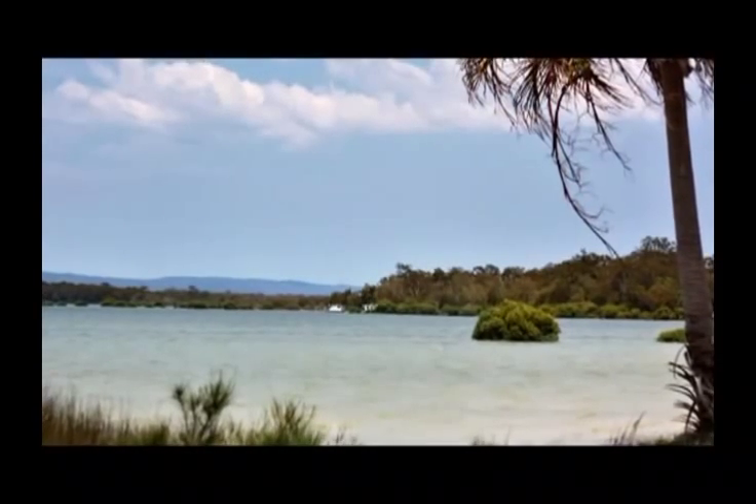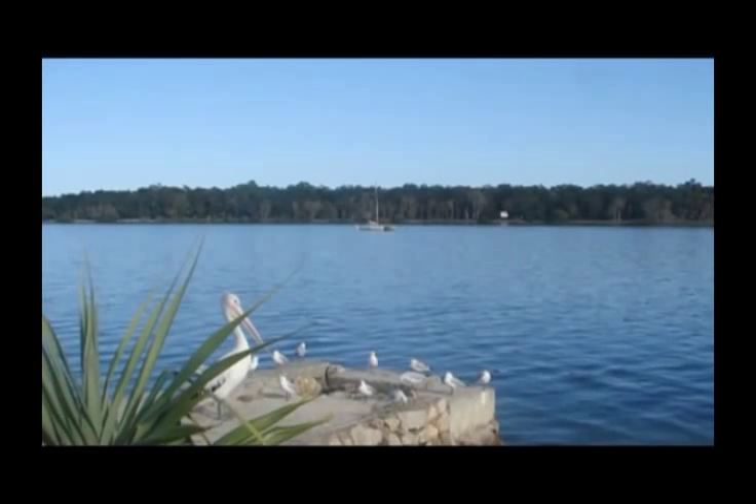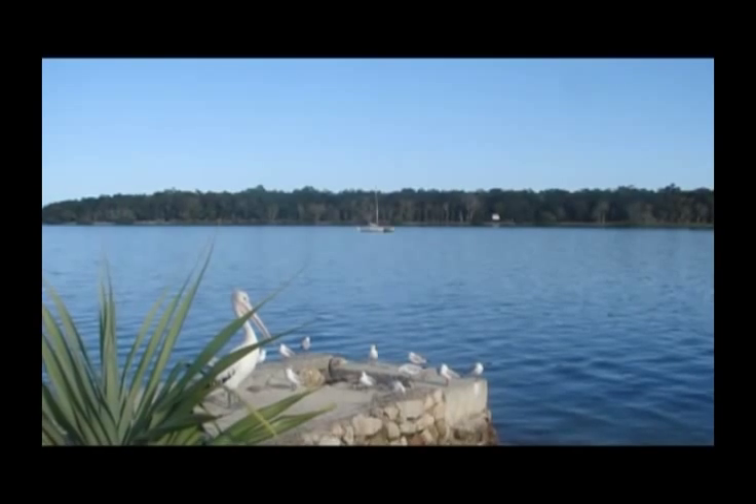You can't beat the location of Kalula Waters — just across from the waters of Tin Can Bay and the foreshore, which is home to thousands of lorikeets and native Australian birds.